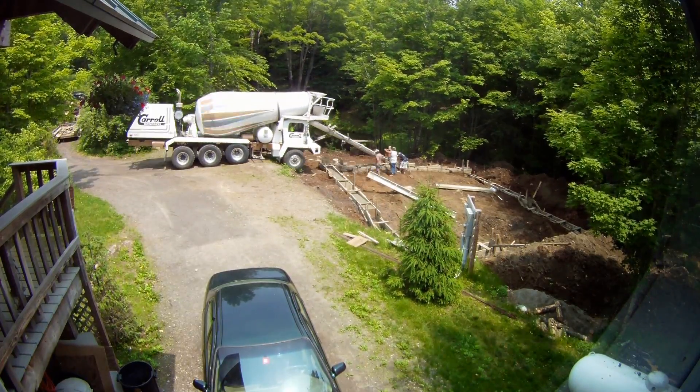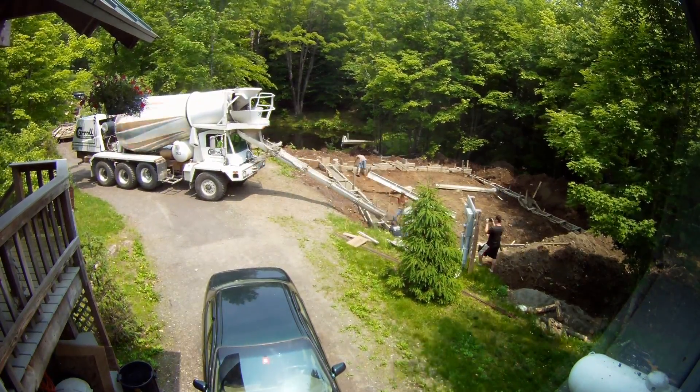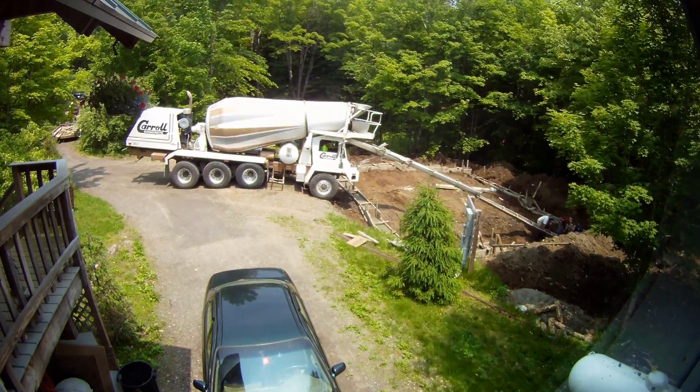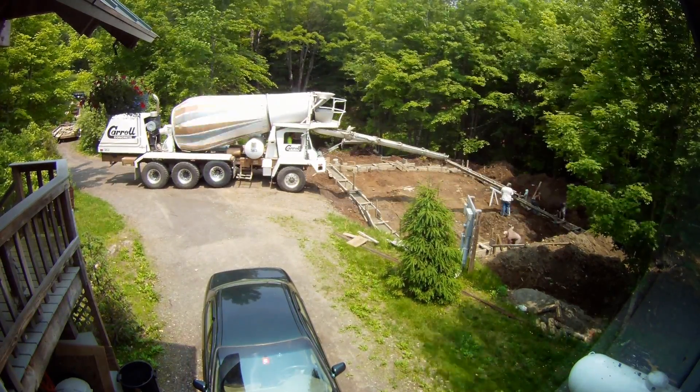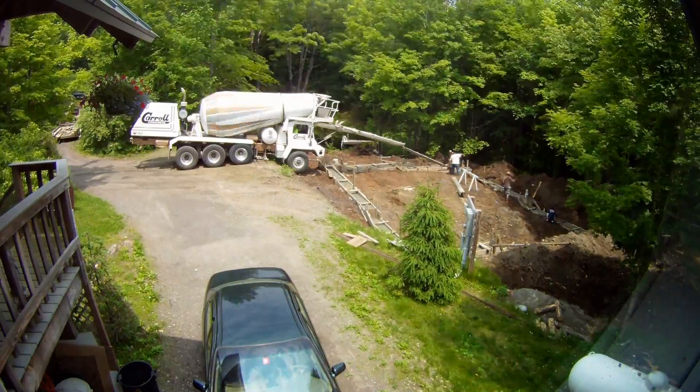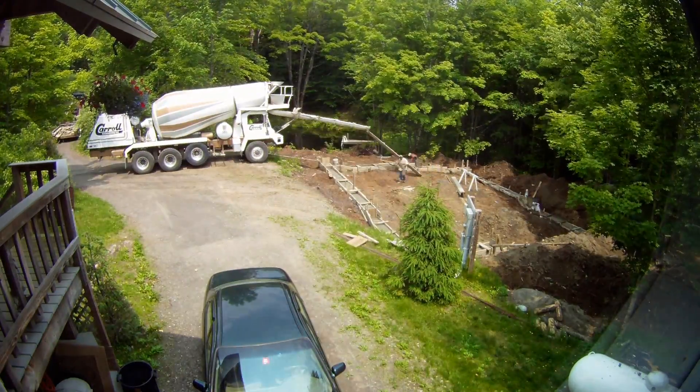This is a time-lapse of the same pour from a different angle, so you can see where they started right along the front. They went off to the right, then down around the back, and then came back up the left side wall. Pretty cool, it's fun to watch.